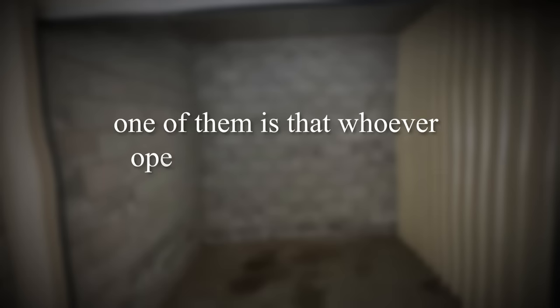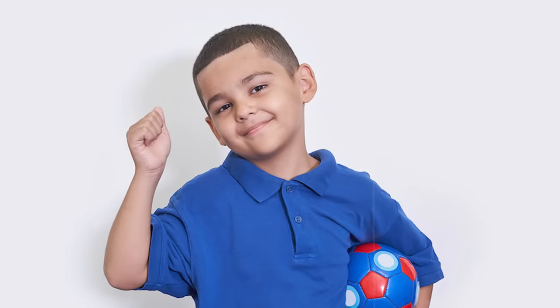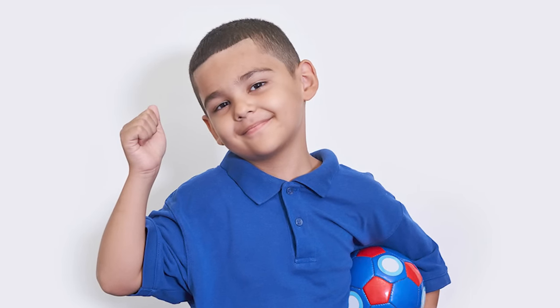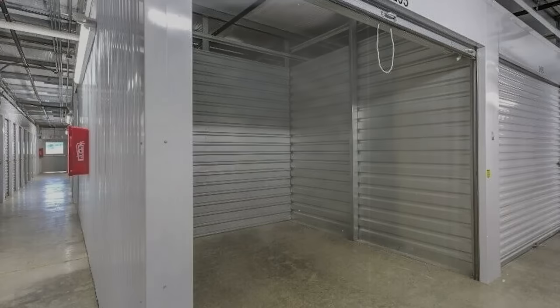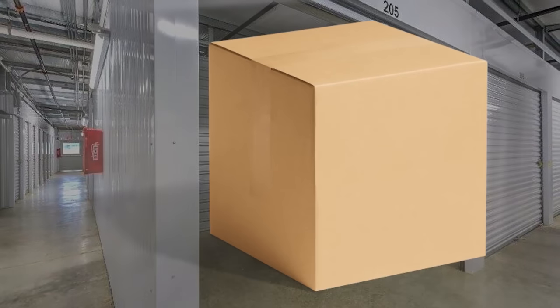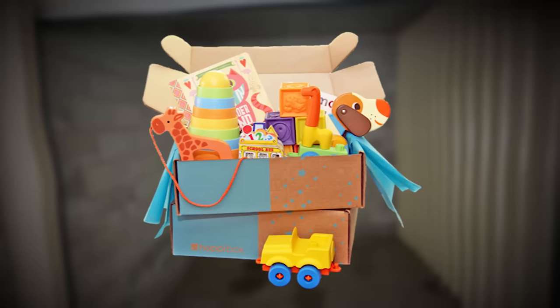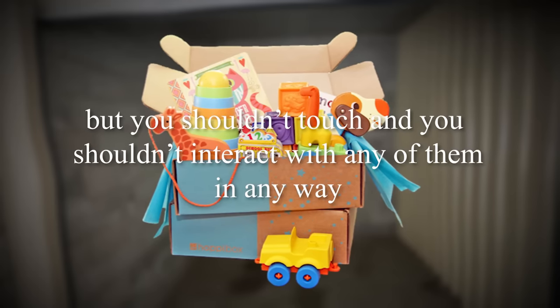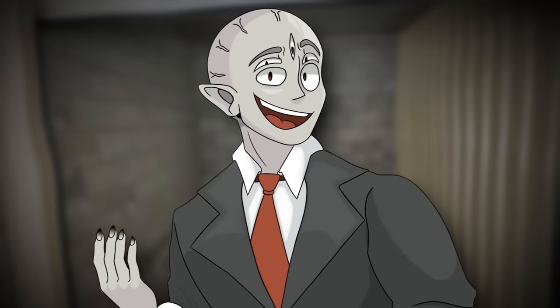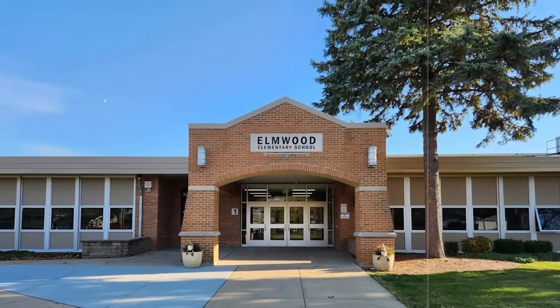The storage rooms themselves are very enigmatic and have several strange properties. One of them is that whoever opens the storage unit actually matters, because the items inside will appear from that person's childhood. For example, if you had a childhood doll, a game, or a basketball that you used a lot as a kid, you might open one of these units and find it in a box inside. These objects are going to be very nostalgic and give you feelings of your childhood — but you shouldn't touch or interact with any of them.